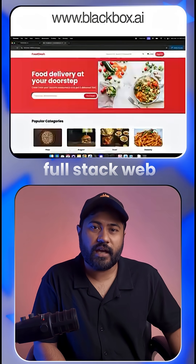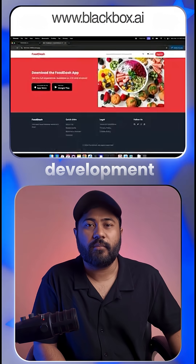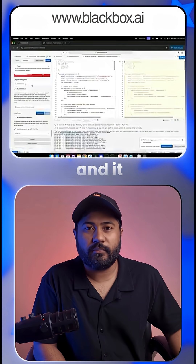Number 1: Blackbox. AI handles full stack web, mobile, and even game development. Just describe your idea and it builds the code for you.